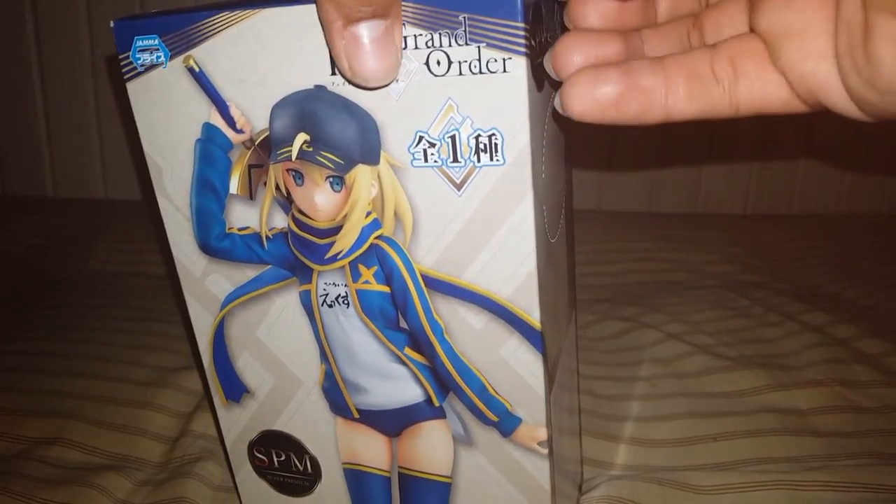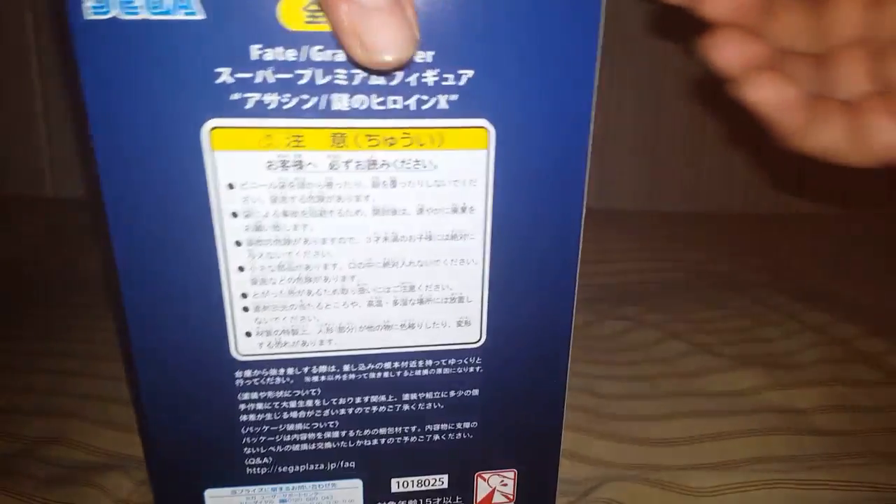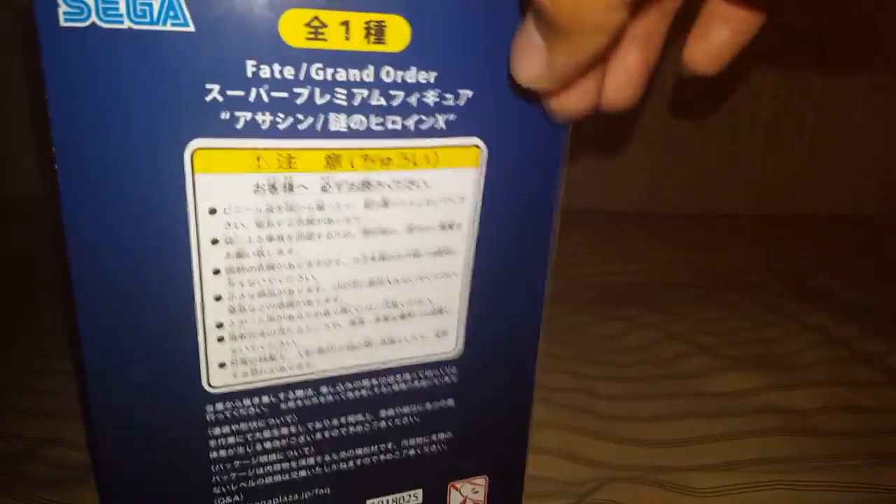I'm not sure when this anime is coming out yet. I think this summer or the fall, I don't recall. As you know, there's one trailer somewhere — probably find it on YouTube or something. But yeah, let's see how she looks inside.